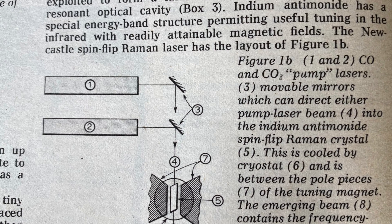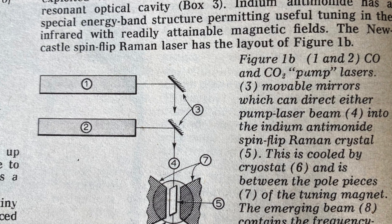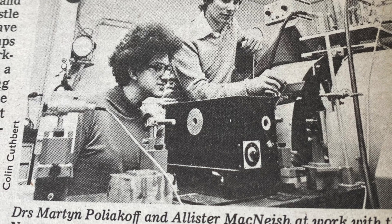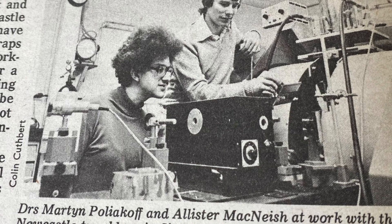We were using this to make a tunable infrared laser, or rather we were using technology developed by a company. We shone a fixed wavelength infrared laser onto this crystal, which was kept at very low temperature — 4 degrees absolute — in a high magnetic field. And as you tuned the magnetic field, you could get tunable infrared radiation.